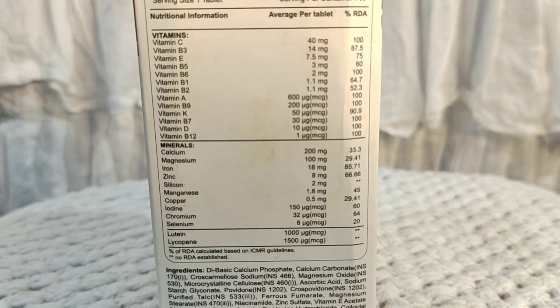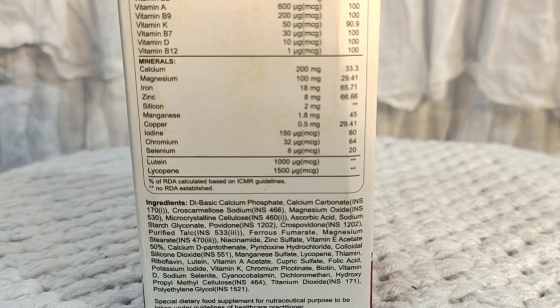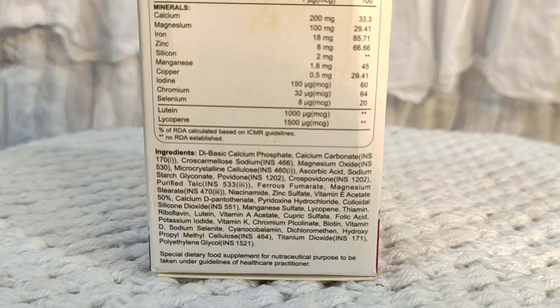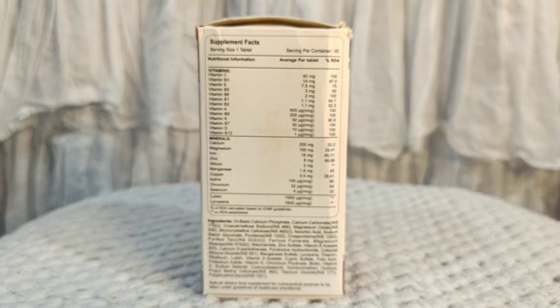Vitamins and minerals are as important for our body as protein. In this Sandwitten tablet, there are many vitamins like vitamin C, B3, E, B5, B6, B1, B2, A, B9, K, B7, D, and vitamin B12.